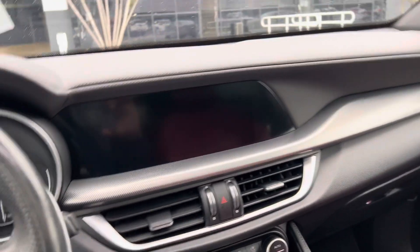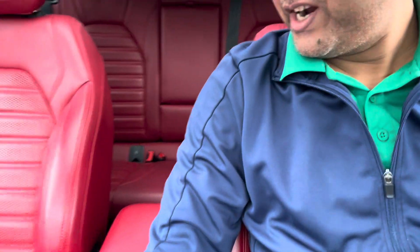Nice car, welcome. Nice car — Alfa Romeo. We have a sunroof, red interior, very nice.